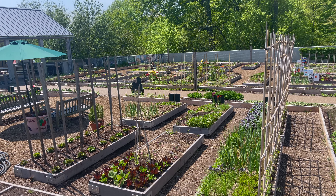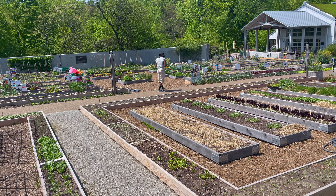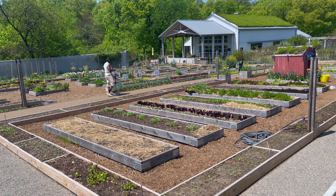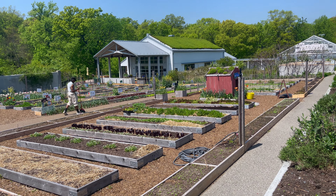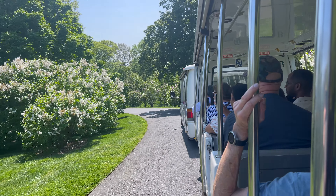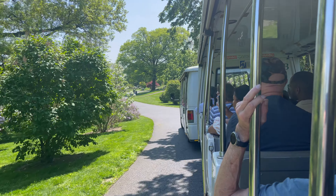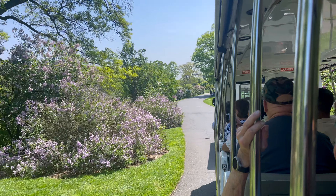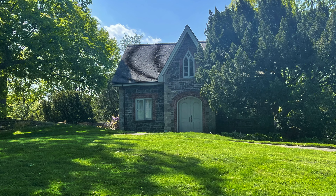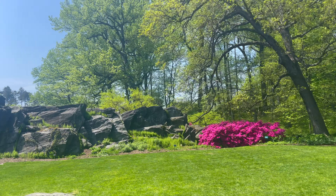This is the Howell Edible Vegetable Academy Garden. The Azaleas were spectacular.